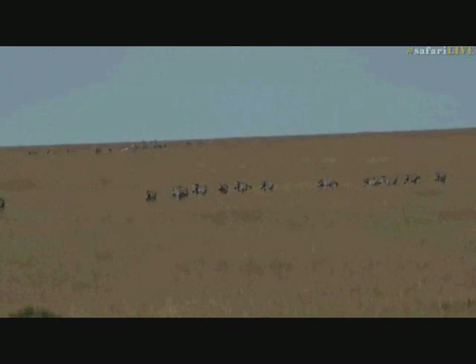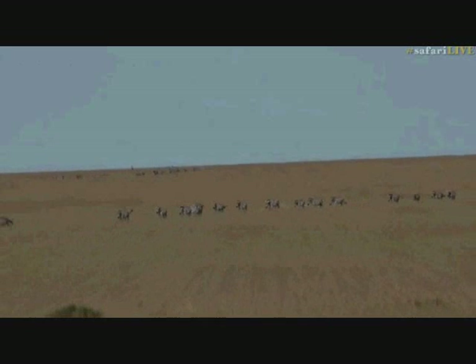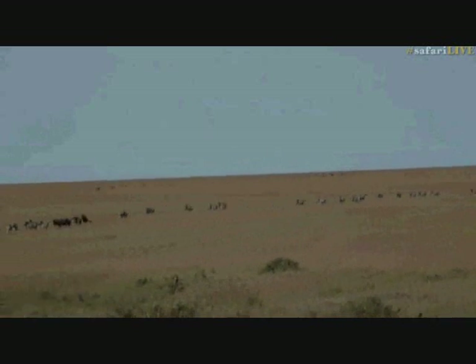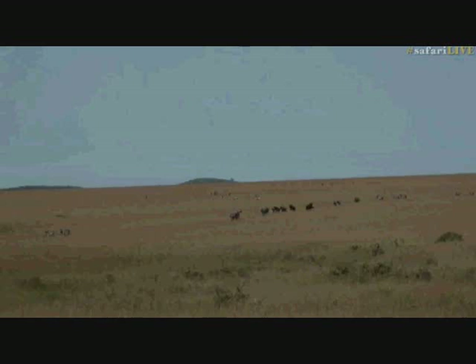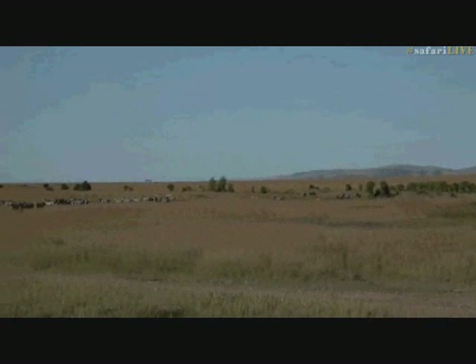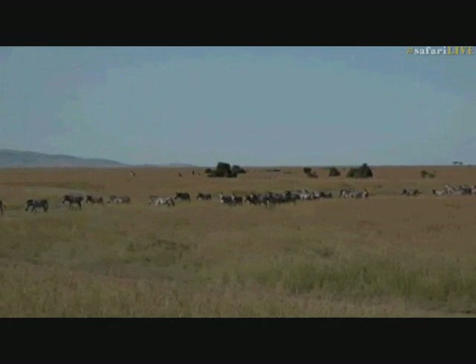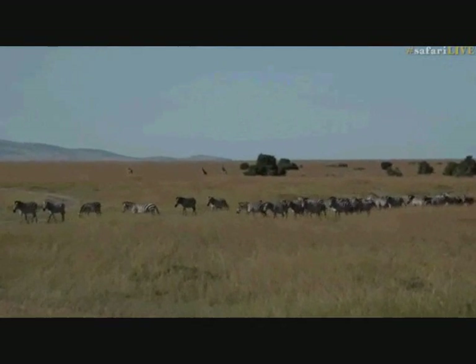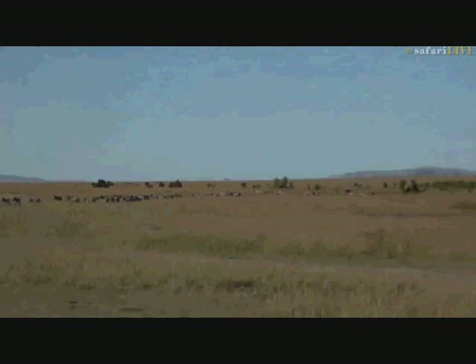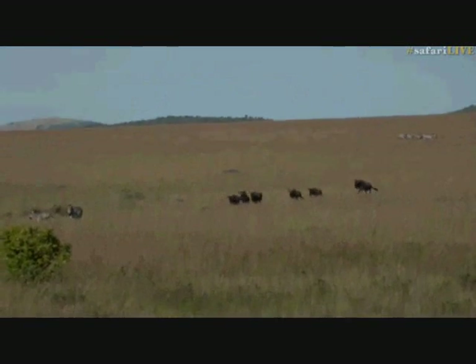We're about 15 kilometers from the Tanzanian boundary. Look at them — they're just streaming over. We're going to keep heading towards where they're coming from. We're hoping to catch up with the main herd of wildebeest as well, the first of the main herds that is coming across. There's some tall trees in the background — that might be a giraffe on the side. Mostly zebras, but here comes some wildebeest.